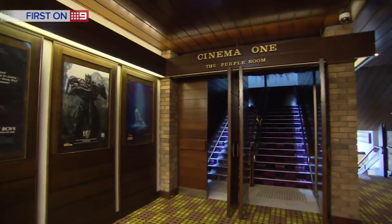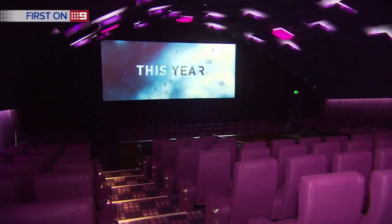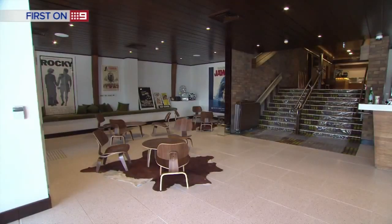But on August 1, the Purple Room, along with a new premium seating cinema, will be open to the public, creating magic memories for a new generation of movie buffs. I can't wait. Shannon Marshall-McCormack, Nine News.